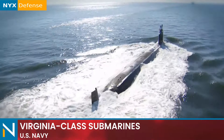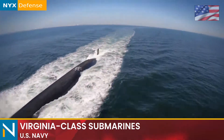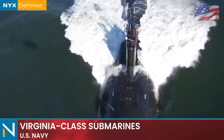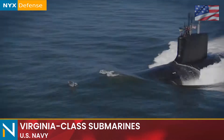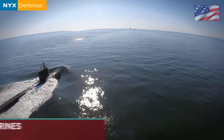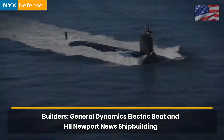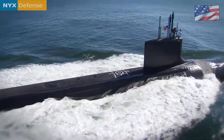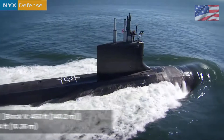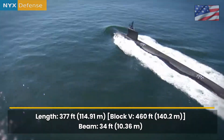The Virginia class, also known as the SSN 774 class, is a class of nuclear powered cruise missile fast attack submarines currently in military service in the United States Navy. Designed by General Dynamics Electric Boat and Huntington Ingalls Industries, the Virginia class submarines are the Navy's latest undersea warfare platform incorporating the latest in stealth, intelligence gathering, and weapons systems technology. They are designed for a broad spectrum of open ocean and littoral missions, including anti-submarine warfare and intelligence gathering operations, and are scheduled to replace older Los Angeles class submarines, many of which have already been decommissioned.